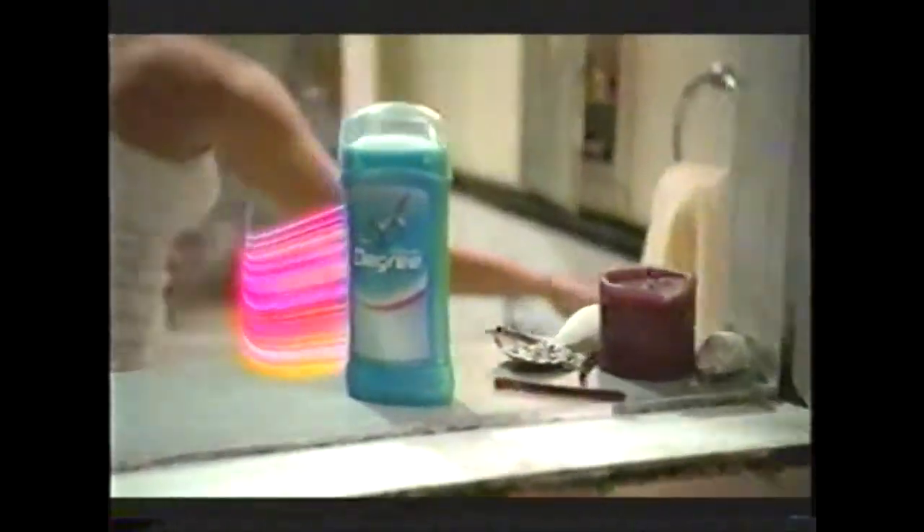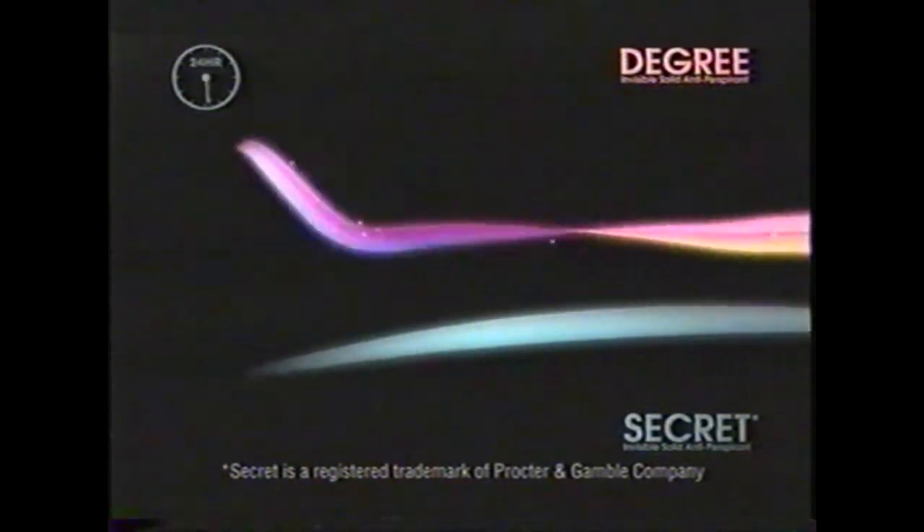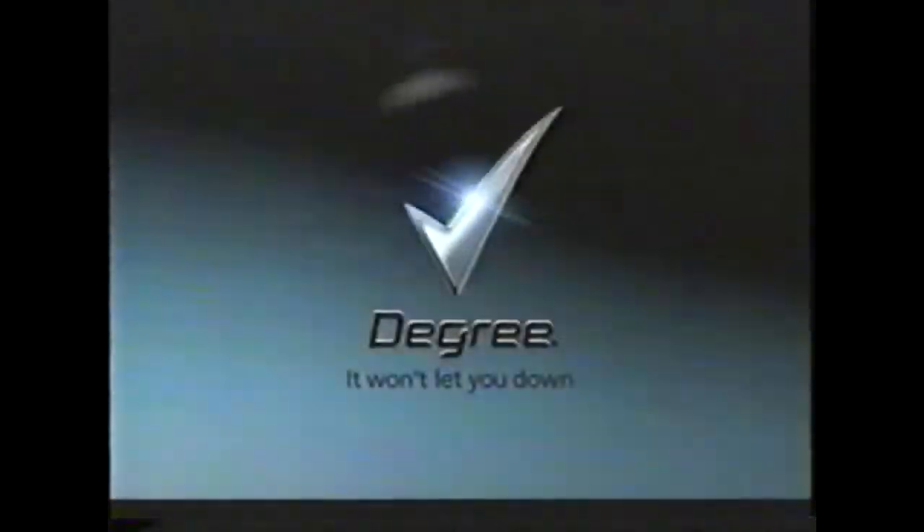New Degree Women. Secret's fragrance gradually fades over time. Degree Women responds with extra bursts of fragrance all day long. Protection that works in sync with your body. Degree Women.